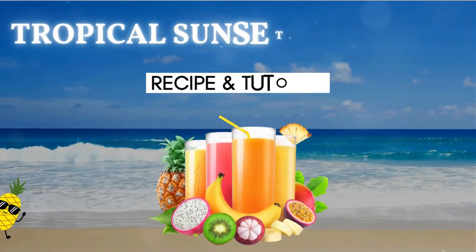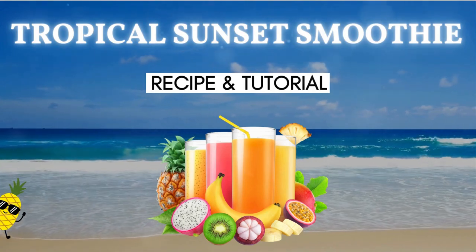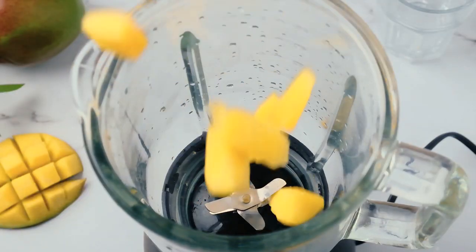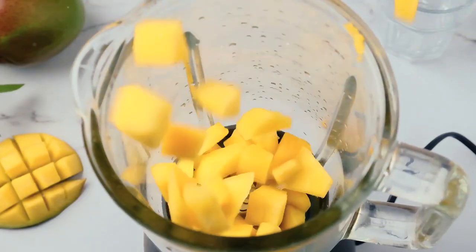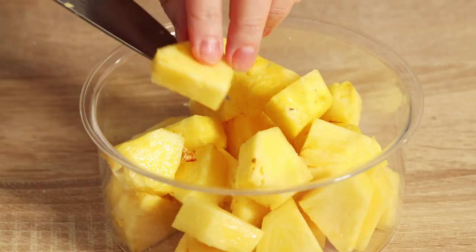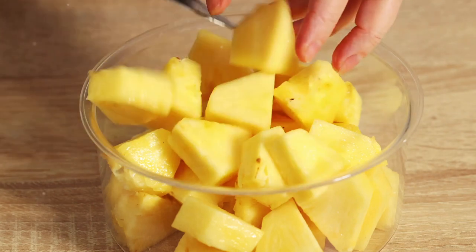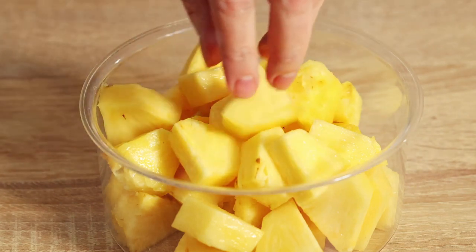Alright smoothie lovers, now that we've explored the world of tropical smoothies, let's put our knowledge into practice by making a Tropical Sunset Smoothie. This vibrant smoothie is a delightful blend of tropical fruits and superfoods, creating a refreshing, nutrient-packed drink that not only tastes heavenly but also aligns with your wellness goals.